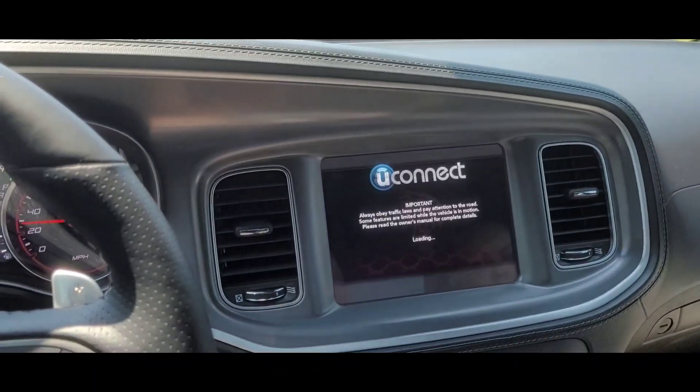The only good thing is it shows the little SRT logo when it resets — that's the only cool thing about it. But this is starting to be annoying. Also, I'm looking into getting some new tires. These Pirellis are garbage, man. I already got a nail in my tire, so I definitely need to go ahead and get some new tires. Let me show y'all what I'm talking about — my UConnect keeps restarting.